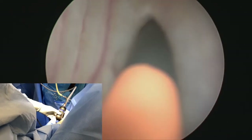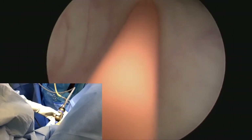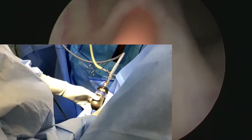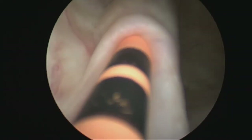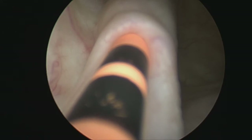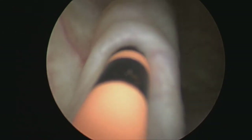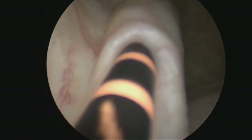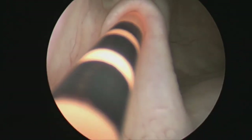If any significant resistance is appreciated, the operator must stop to avoid ureteral injury. The single black marks on the catheter represent 1 centimeter, while the grouped black marks are multiples of 5. This double mark means 10 centimeters of catheter has been inserted into the ureter. At this point, 15 centimeters of catheter has been advanced. Depending on the location and extent of disease, 15 to 20 centimeters of catheter may be advanced.